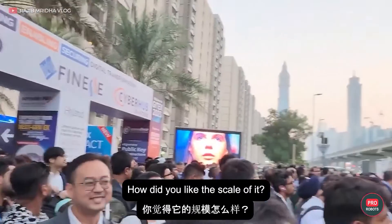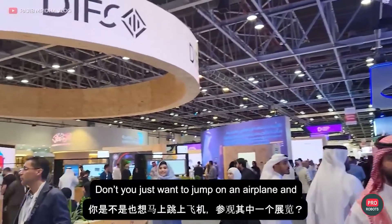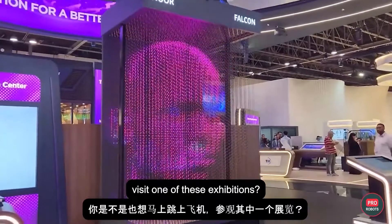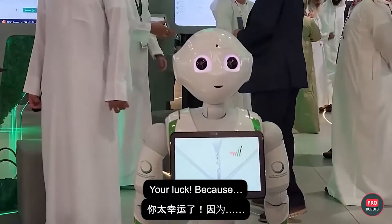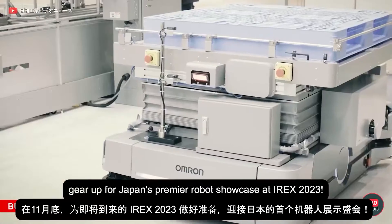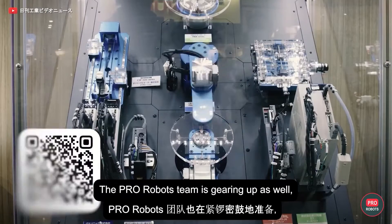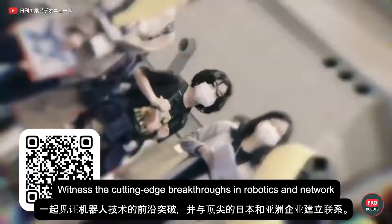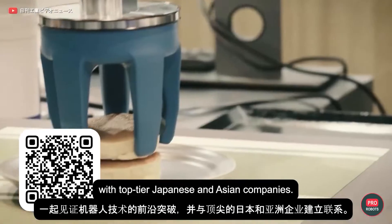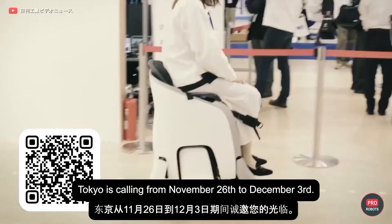How did you like the scale of this exhibition — the sheer size of it? Don't you just want to jump on an airplane and visit one of these exhibitions? Well, in late November, gear up for Japan's premier robot showcase at IREX 2023. The Pro Robots team is gearing up as well, and we want you with us. Witness cutting-edge breakthroughs in robotics and network with top-tier Japanese and Asian companies. Tokyo is calling from November 26th to December 3rd.